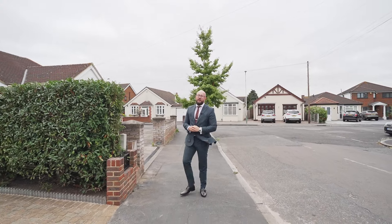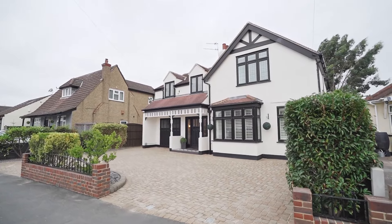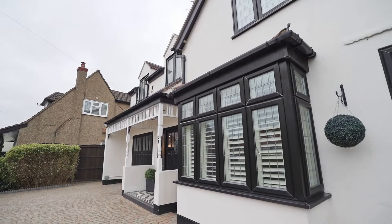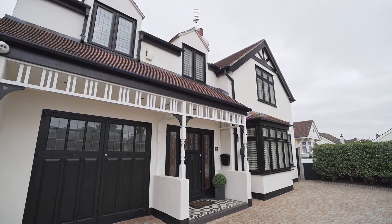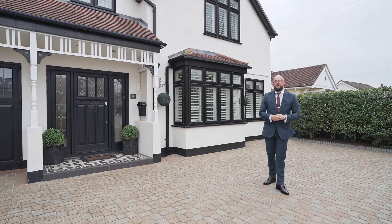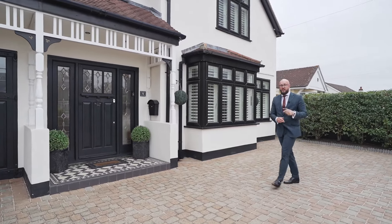Ladies and gentlemen, today we are in Hornchurch and I have got something exquisite to show you. An opportunity like this does not come around very often. We're situated on a plot size of 0.11, we've got over 2,000 square foot of living accommodation. The home is immaculate inside and outside. Ladies and gentlemen, this is Dorian Road — I can't wait to show you around, let's take a look.